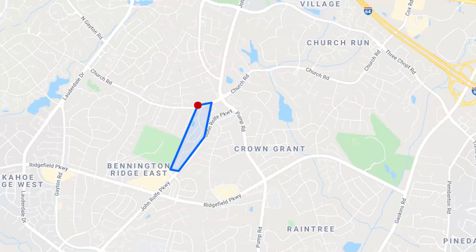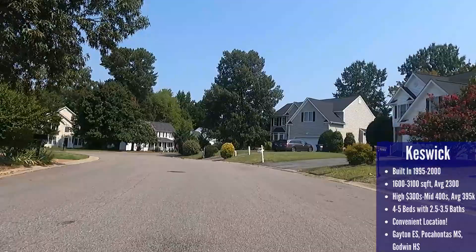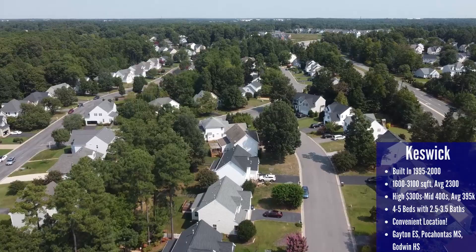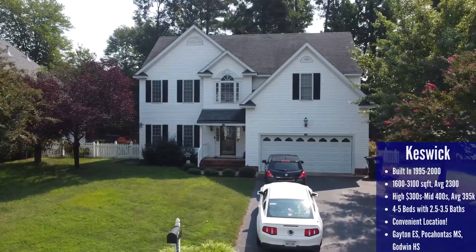The Keswick neighborhood is next — 120 homes located off Church Road and bordered by John Ralph Parkway. The homes are mostly vinyl-sided two-story colonials with a one- to two-car garage, all built between 1995 and 2000. Given the age, keep in mind whether the roof and HVAC have been replaced, because if not, they would be at the end of their expected lifespan. House sizes range from 1,600 to 3,100 square feet, with prices from the high $300s to the mid-$400s and an average sold price of $395,000.